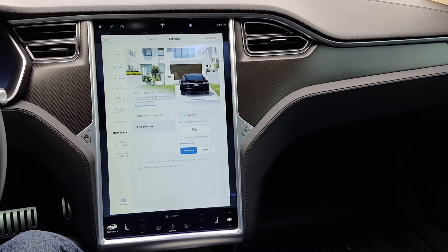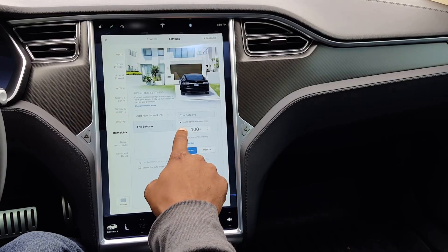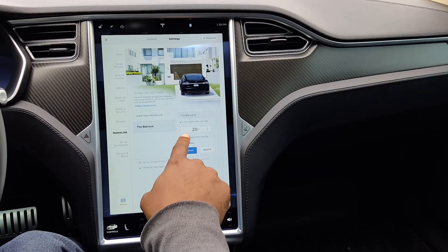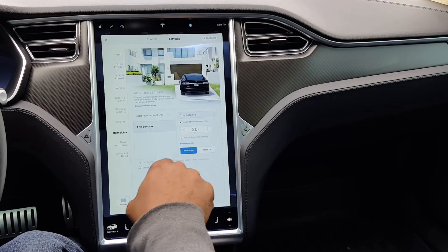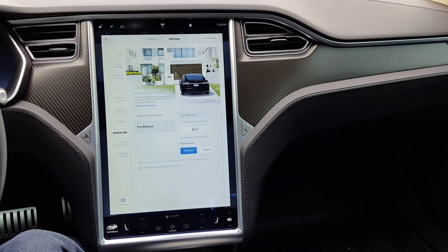Now you can set it to a longer distance, providing that your garage door or gate receiver can receive the signal at those distances. You can set it to any distance — the maximum is 100 feet, but you can set it closer if you'd like. The default is 20 feet. Auto-closing when leaving is also 20 feet, but you can't adjust that — this setting is just for opening. If you've just gotten this update and it's not working, try resetting the position in front of your garage or gateway. Once configured, and provided your receiver can operate at the distance, the car will trigger it automatically.